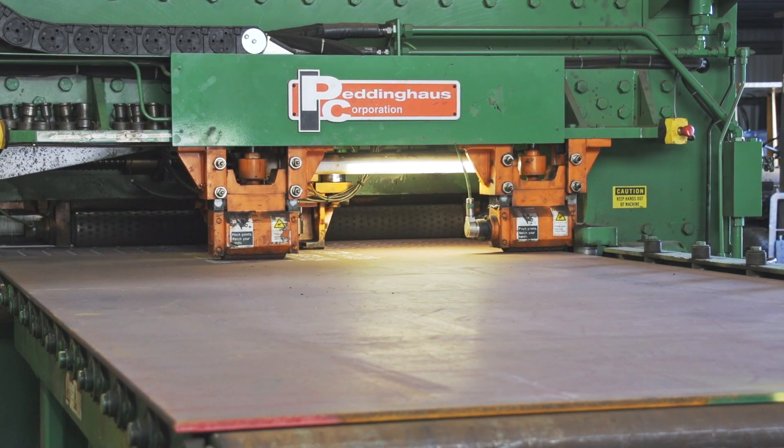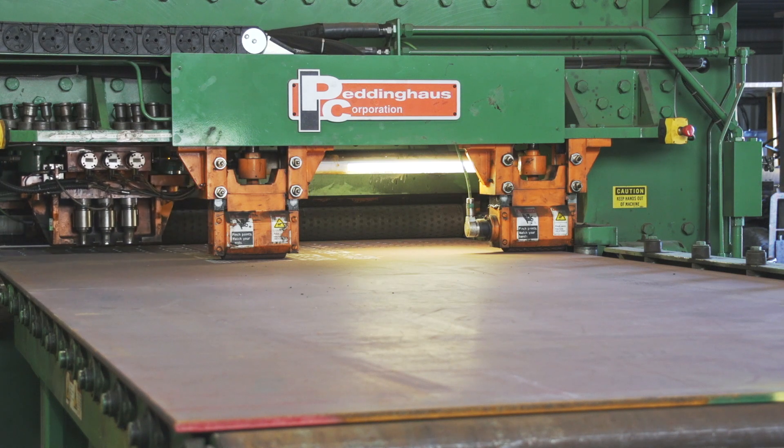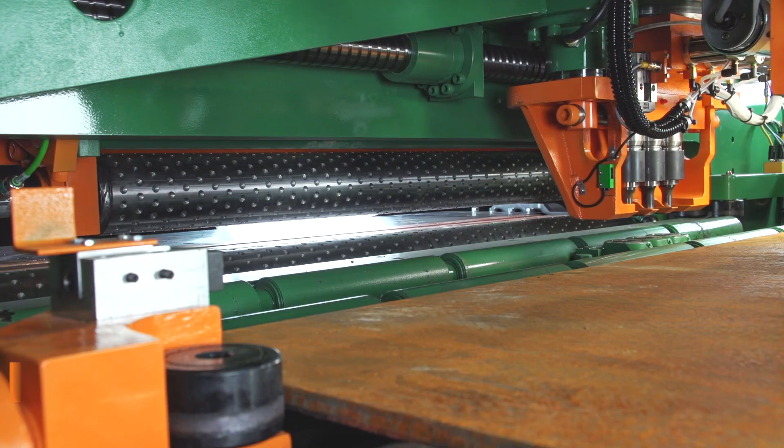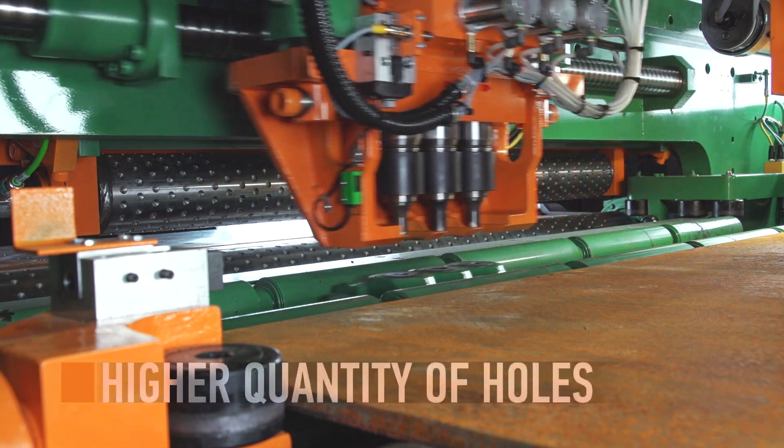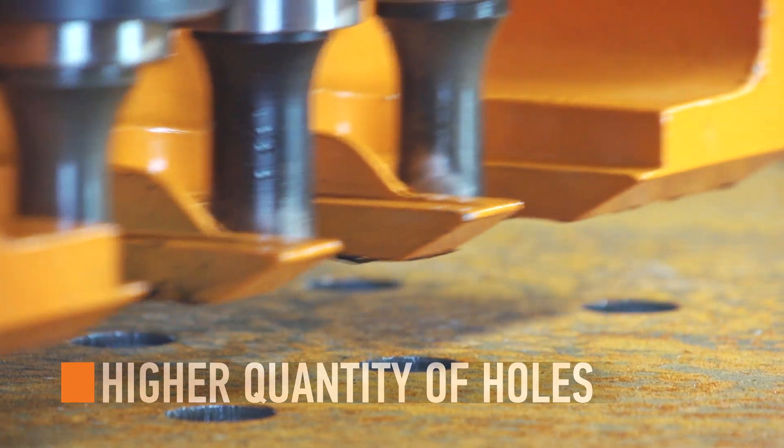What fabricators love about this machine is that it operates on the premise of creating the most cost-effective hole possible. Punch tooling produces a higher quantity of holes than drilling and at a significantly lower consumable cost.